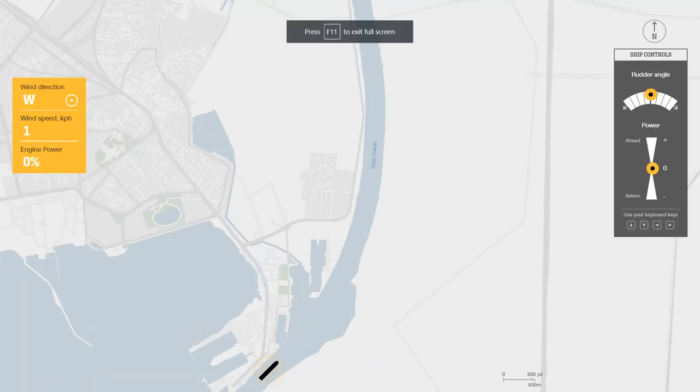So what made this ship get stuck in the Suez Canal? The bad weather was an early explanation for the grounding. A statement issued the day after the ship got stuck attributed it to strong winds — this is a statement from the owners of the ship. So let's get into the simulation.